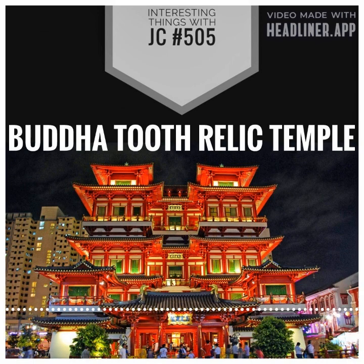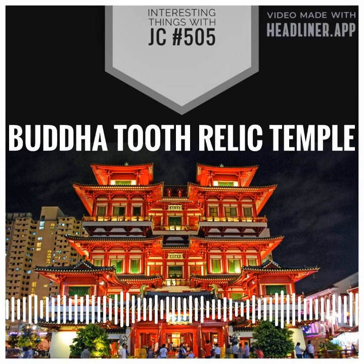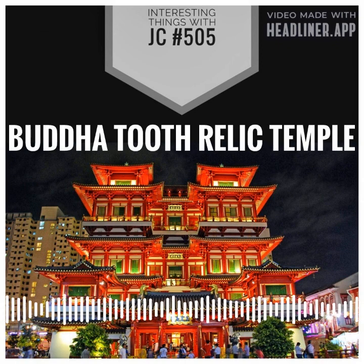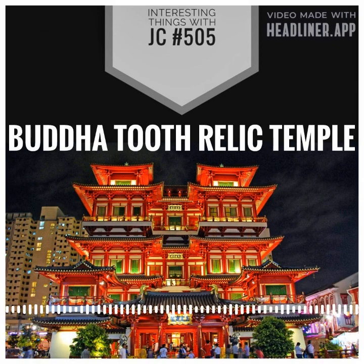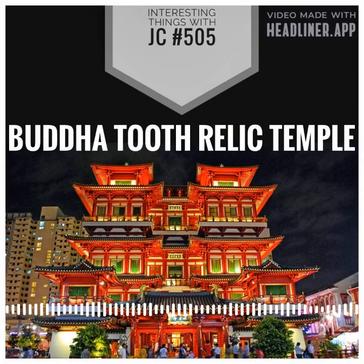The stupa, or mound-like structure containing the relic, at the Buddha Tooth Relic Temple and Museum is made of 320 kilograms — or 705 pounds — of gold, of which 234 kilograms or 516 pounds were donated by devotees. The stupa itself weighs a staggering 3,500 kilograms, that's 7,716 pounds.